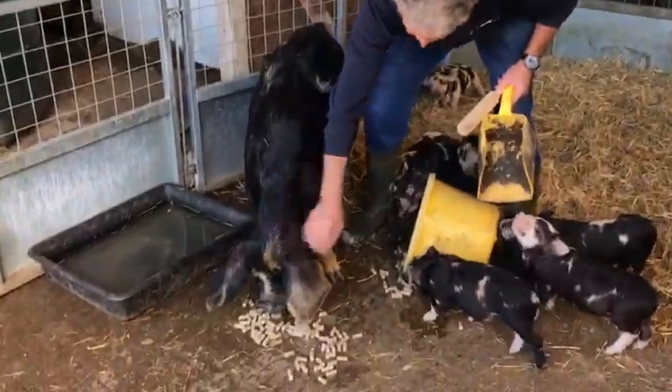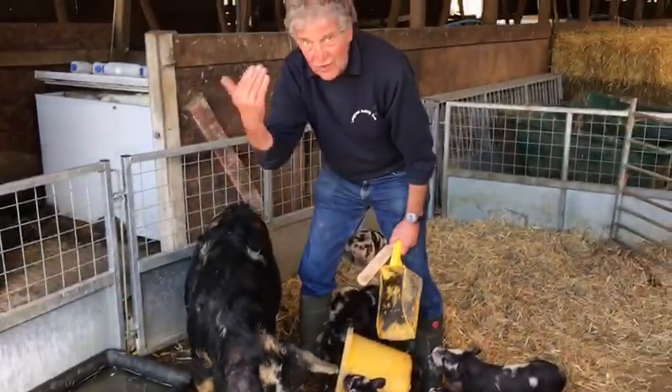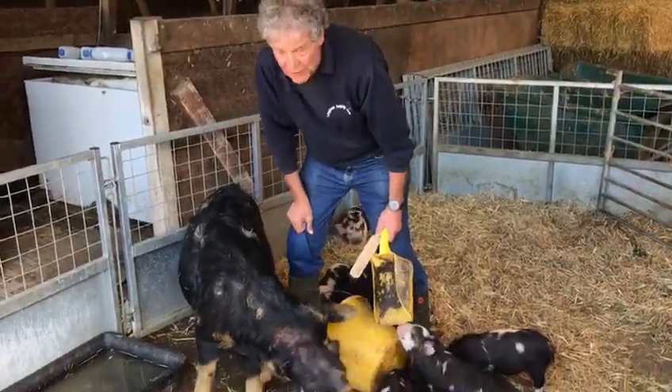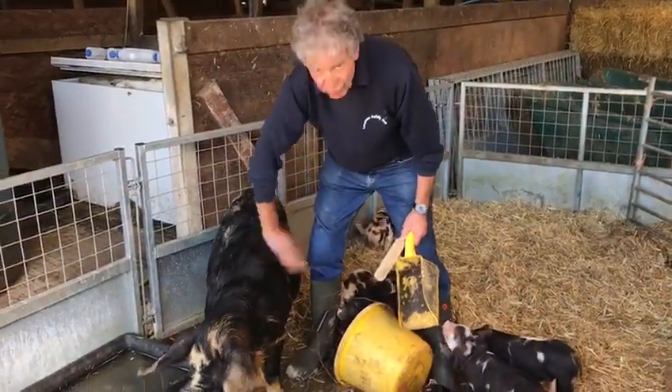Can you see their flat noses? That's so they can dig in the ground. When they're outside, they dig in the ground and find all the insects. They eat stones as well, so those flat noses are really useful things.